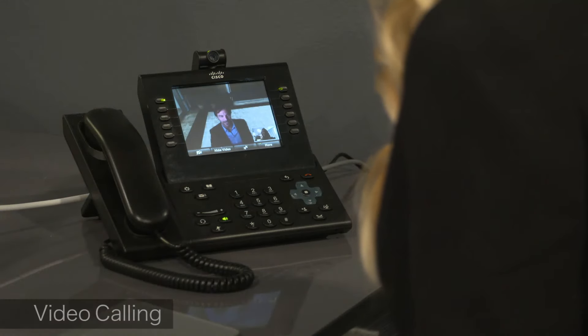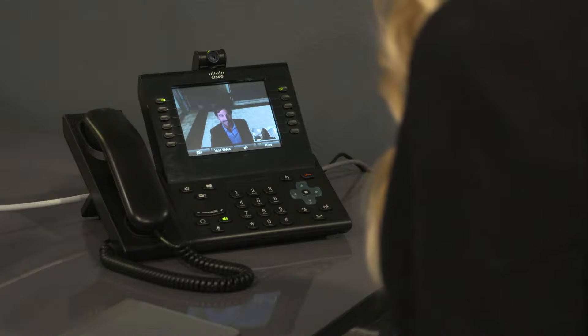Using Alice Receptionist, employees can see who is in the lobby before letting them in.